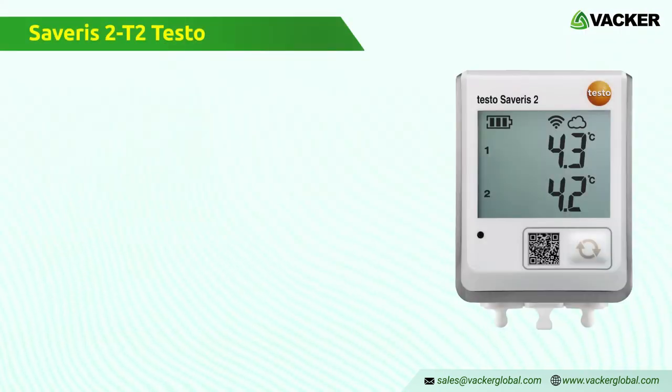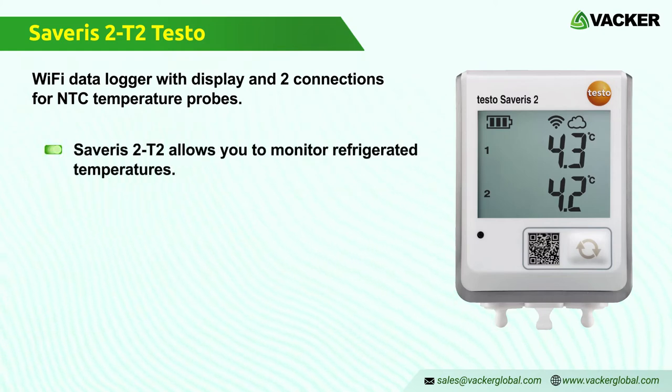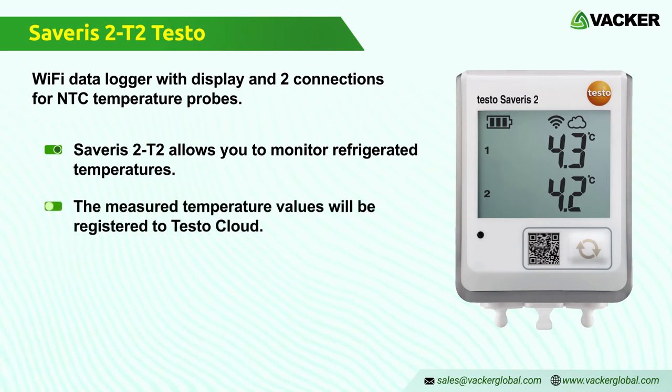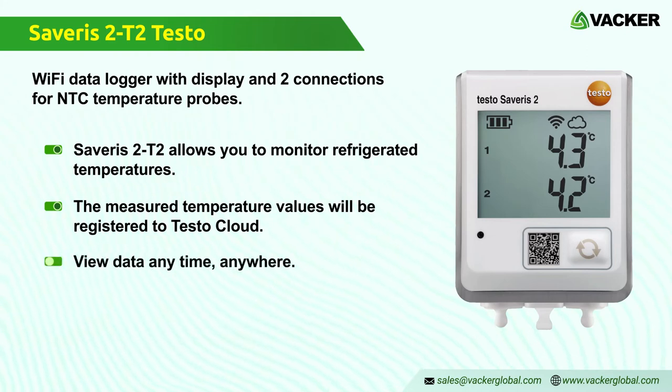Severus 2 T2 Testo — Wi-Fi data logger with display and two connections for NTC temperature probes. The Severus 2 T2 Wi-Fi data logger allows you to monitor refrigerated, work, or storage temperatures and door contacts. Measured temperature values and door contacts of connectable samples are registered accurately and transmitted directly to Testo Cloud via your Wi-Fi network. Data can be viewed on your smartphone, tablet, or PC anytime, anywhere.